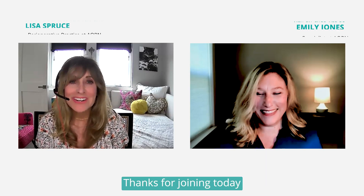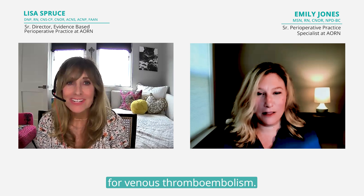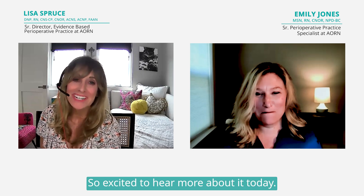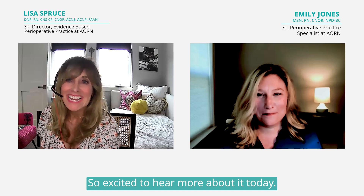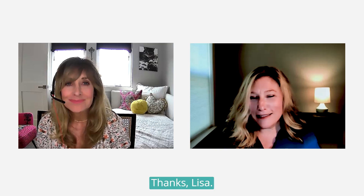Hi Emily, thanks for joining us today to talk about the guidelines for venous thromboembolism. Such a great guideline — I'm so excited to hear more about it today. So what recommendations would you say are new or updated?